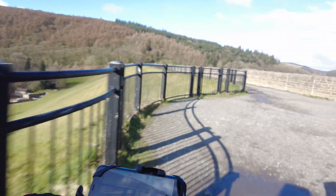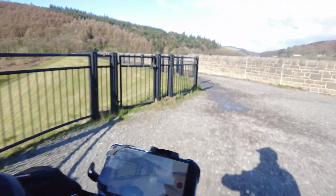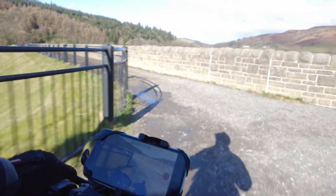We will now cross the dam wall and when we get to the far end we will turn left and retrace our steps down the Thornhill Trail.